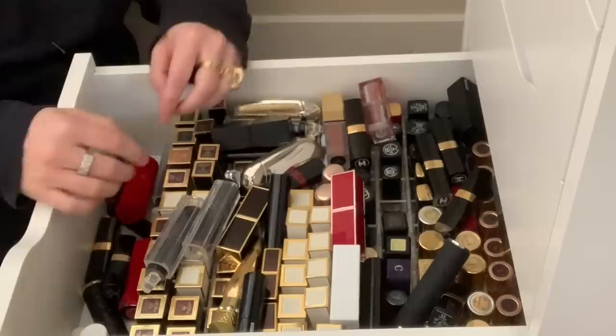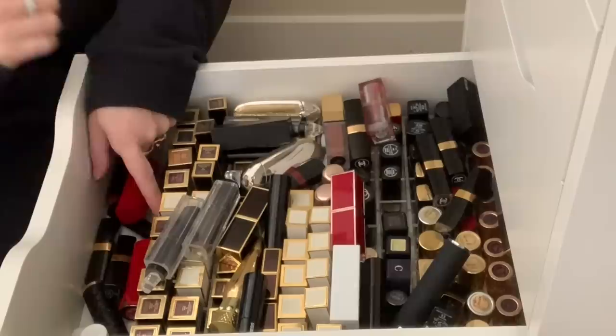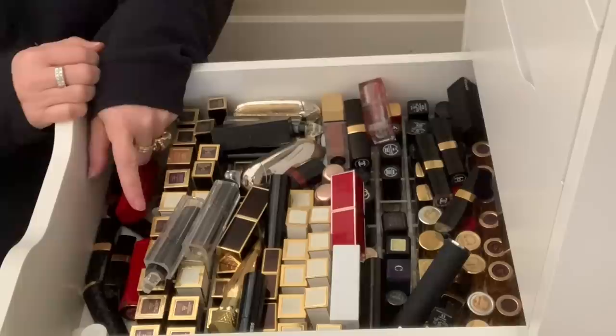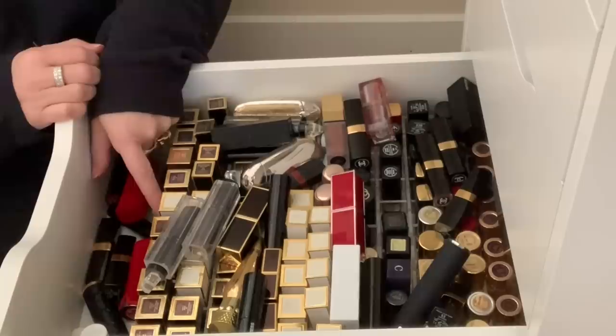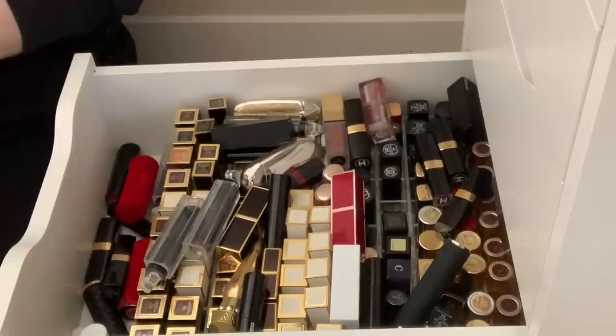Before we get started, I want to mention that I use these acrylic Ikea Alex drawer organizers from Sunny Cosmetics — this is the lipstick one and I think it holds 96 lipsticks. I just got a coupon code and affiliate link for Sunny Cosmetics, so if you're in the market for some Ikea Alex drawer organizers, I do like them a lot. I have about five of them and I think they're really great quality. I'll leave the link and coupon code in the description.